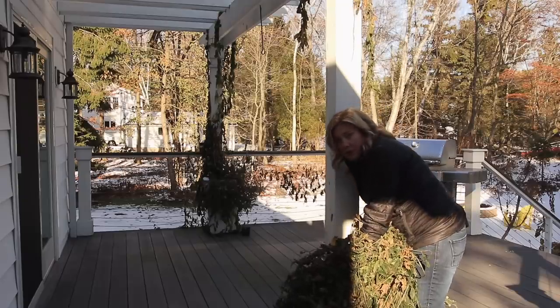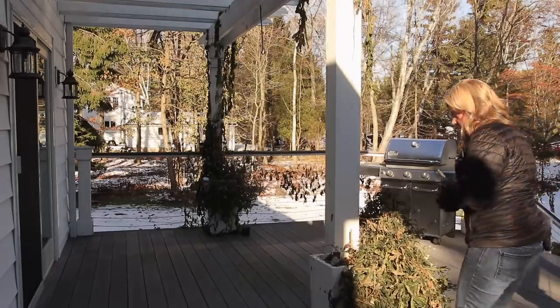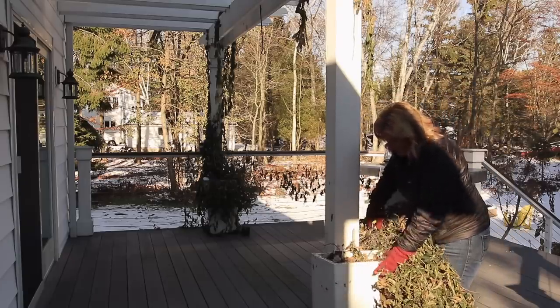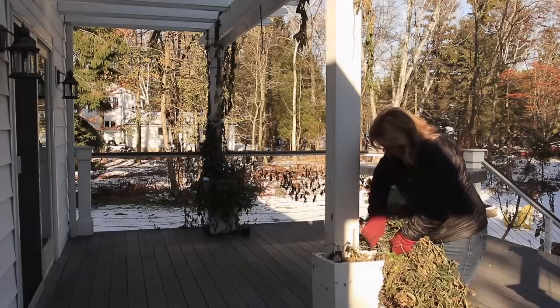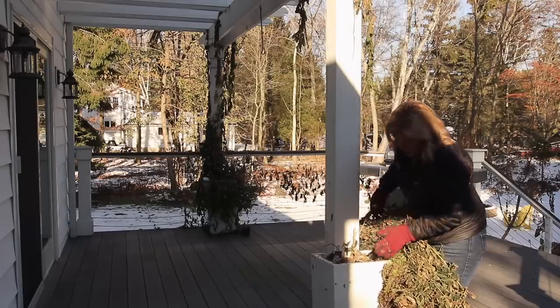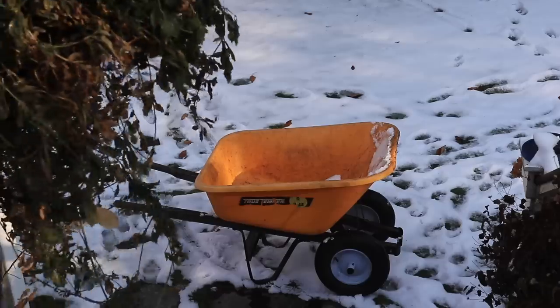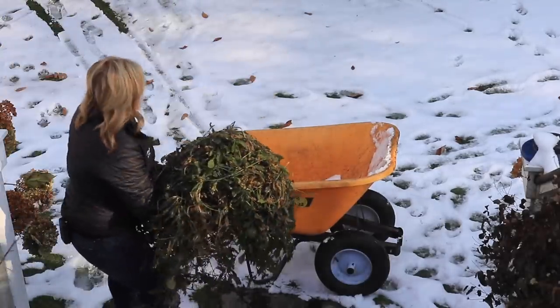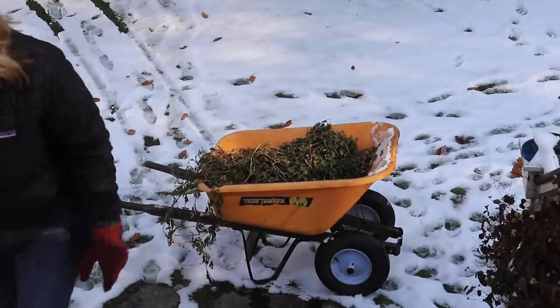It's totally frozen in here. Oh crud. Unfortunately, these pots are not going to get cleaned out this year because it's too frozen in there. So I guess I'll just cut the plants away and store them in the garage full, and then keep an eye on them. And hopefully maybe they'll thaw out a little bit and I can get the soil out of them. Oh, that's a bummer.